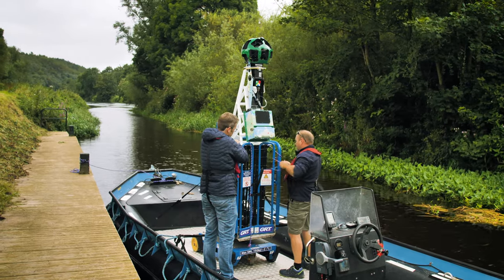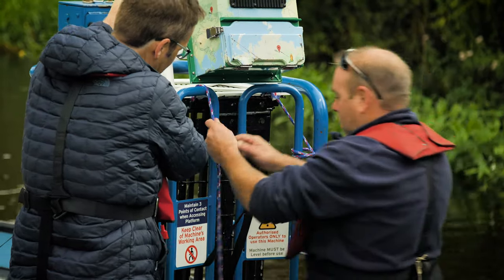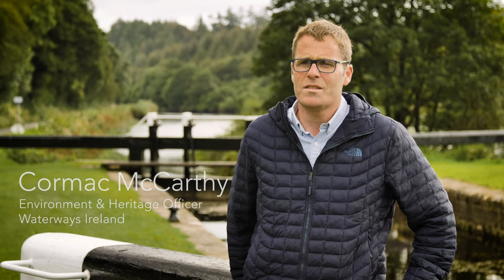The Google Trekker loan program is an initiative run by Google, whereby they basically loan out the Street View camera to state agencies and nonprofits. The purpose of this is to get non-street views — more off-road experiences like walks, trails, and in this case, on the River Barrow.